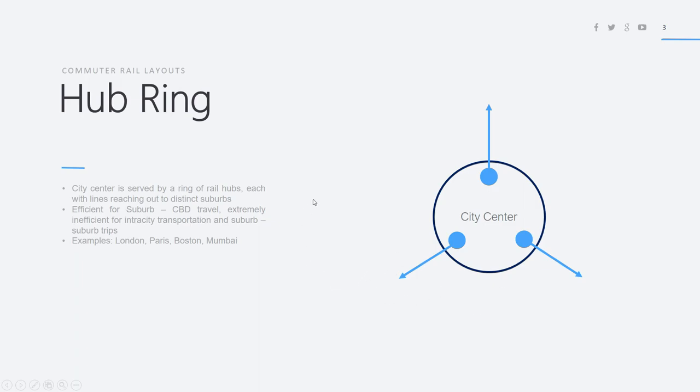Examples of this hub ring system include London, Paris, Boston, and Mumbai. London has a ring of stations all around Westminster and the City of London — Liverpool Street, Paddington, Victoria, Waterloo — all terminal stations serving their respective areas. Paris has the Gare du Nord, Gare de l'Est, and other stations. Mumbai has Chhatrapati Shivaji Terminus to the east and Churchgate to the west. Boston has North Station and South Station. In none of these cases are the railway lines between different terminals easily connected.